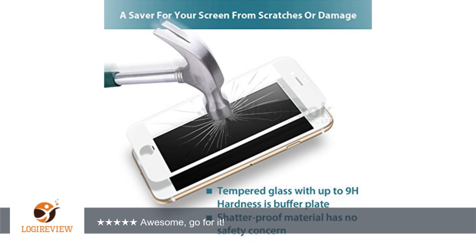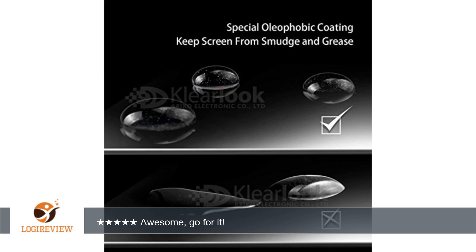As for the product, it's super smooth to touch. Oleophobic and hydrophobic properties are great and effective. Super clear glass as mentioned in the product description. One word — awesome.